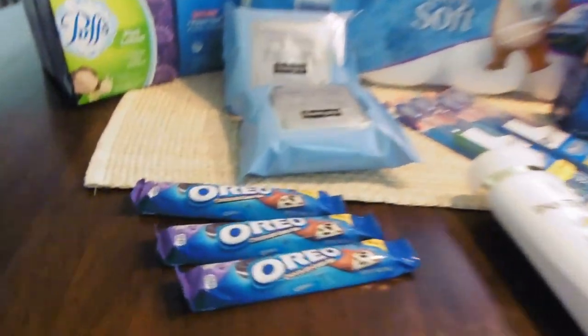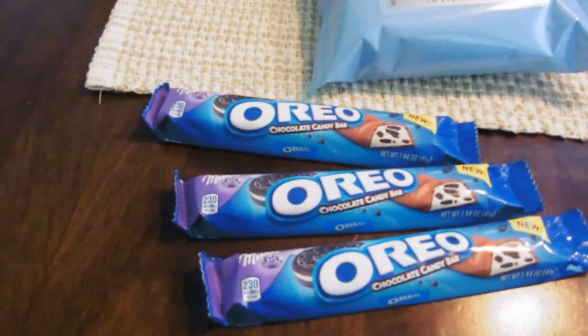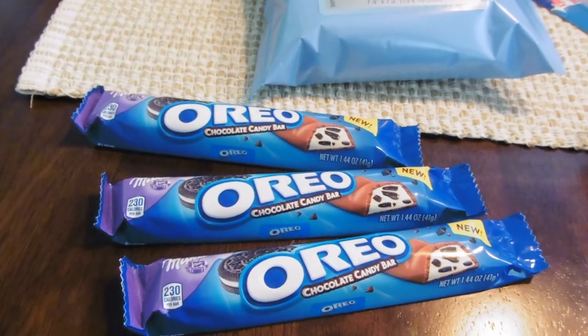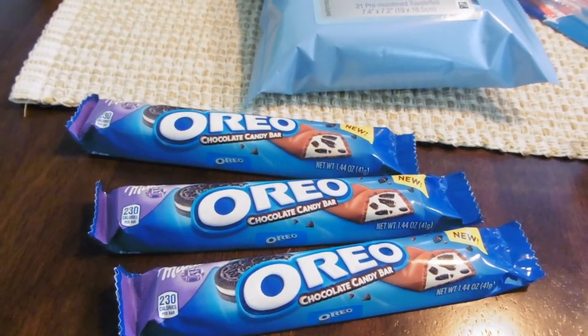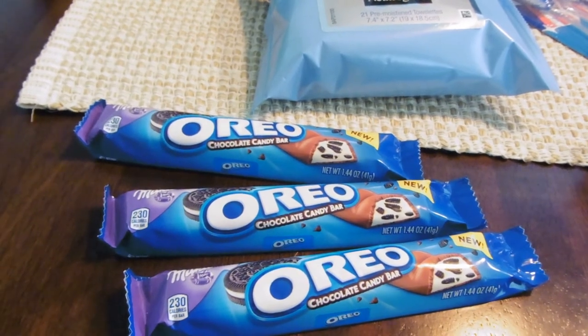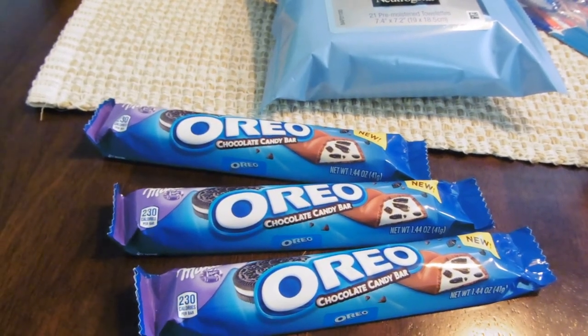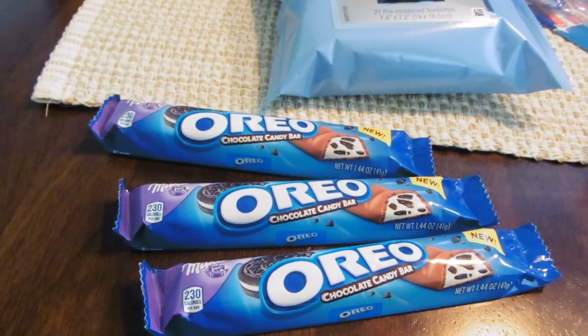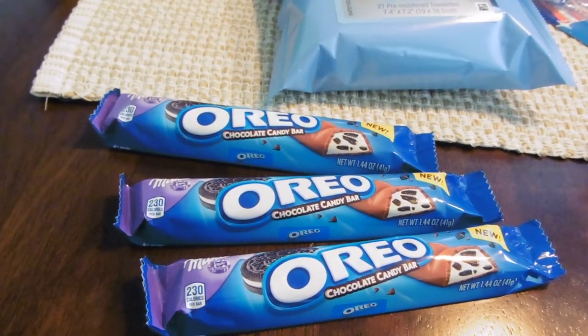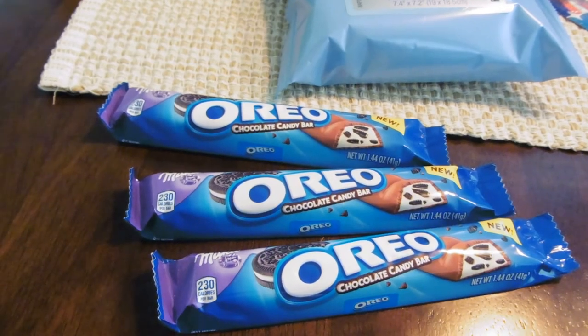I also purchased three of these Oreo Milka bars, priced at $1 each ($3 for three). If you have the $0.55 off coupon from SmartSource 6/18, it brings it down to $1.35 out-of-pocket when you use three of those coupons. You'll get one ECB back, making that only $0.35 for three. And Ibotta has $1.35 back on these three, making it a dollar moneymaker.